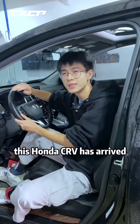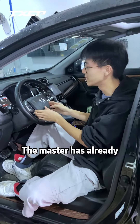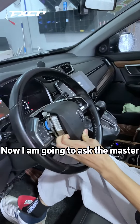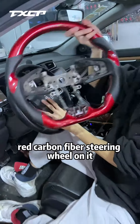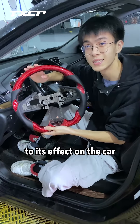Now let's go to the loading location. This Honda CR-V has arrived at the modification shop. The master has already removed the airbag. Now I'm going to ask the master to install this sporty red carbon fiber steering wheel on it. I'm already looking forward to its effect on the car.